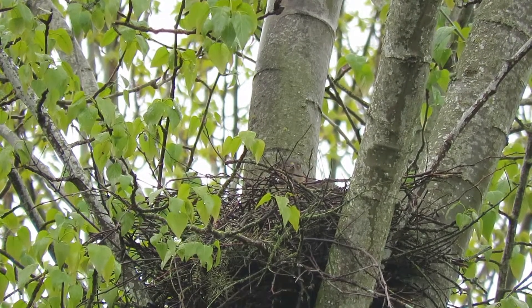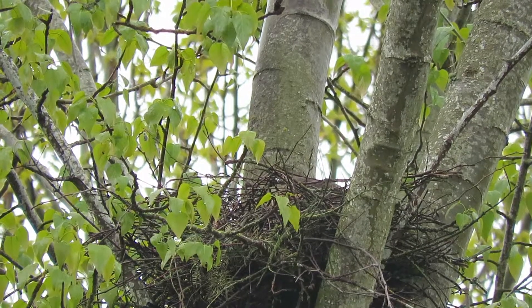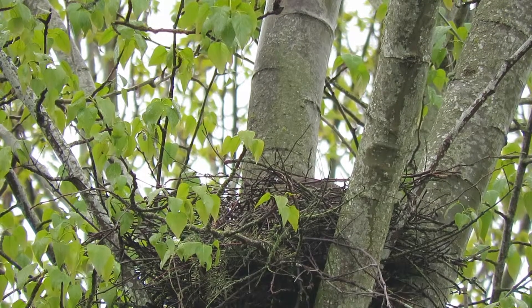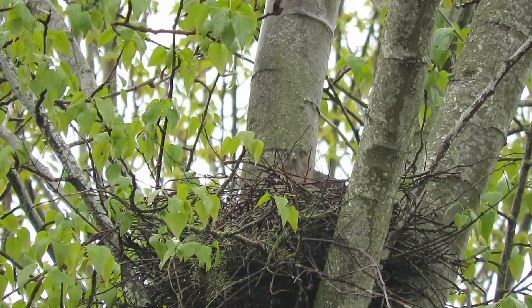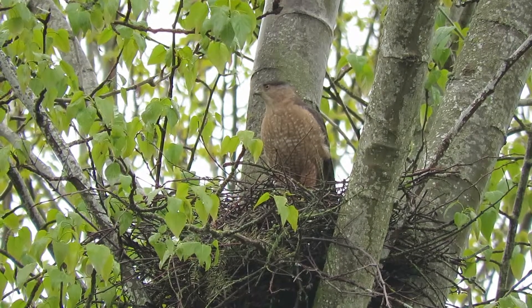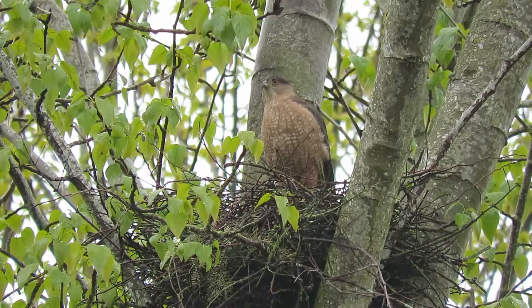She's getting ready to get her clutch together in about a week or so. Then they'll start the incubation and nesting cycle — she'll incubate the eggs, he'll come in and relieve her and bring her food. Oh, look at her posing up there! Isn't that nice — a good-looking Cooper Hawk in a perfect pose.